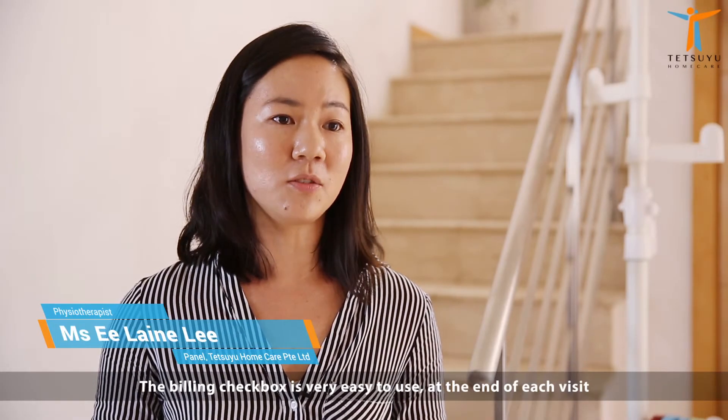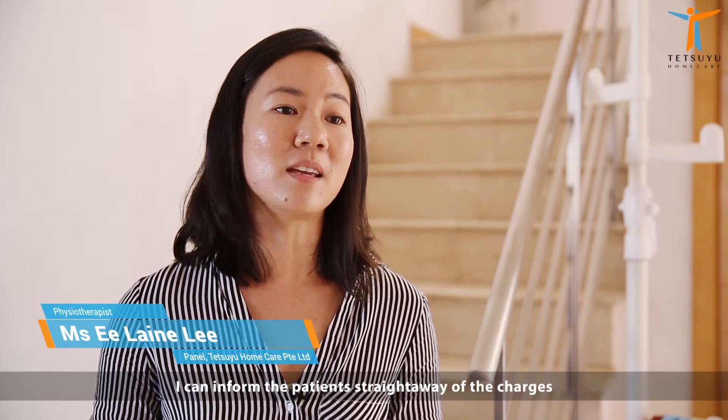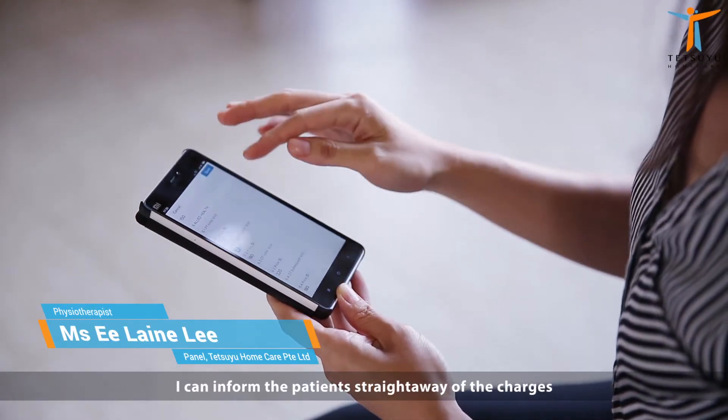The billing checkbox is very easy to use. At the end of each visit, I can inform the patient straight away of the charges.